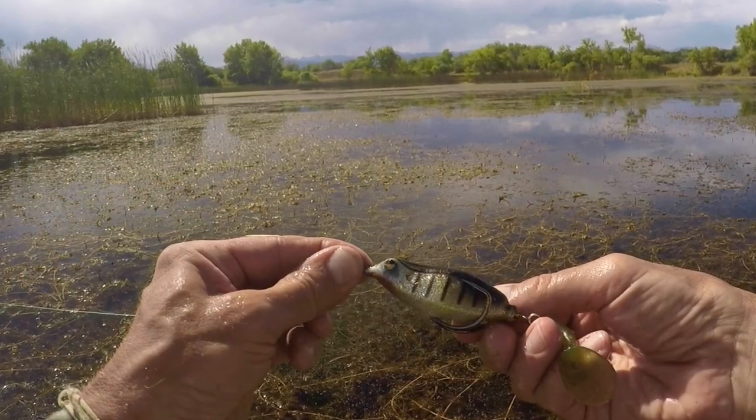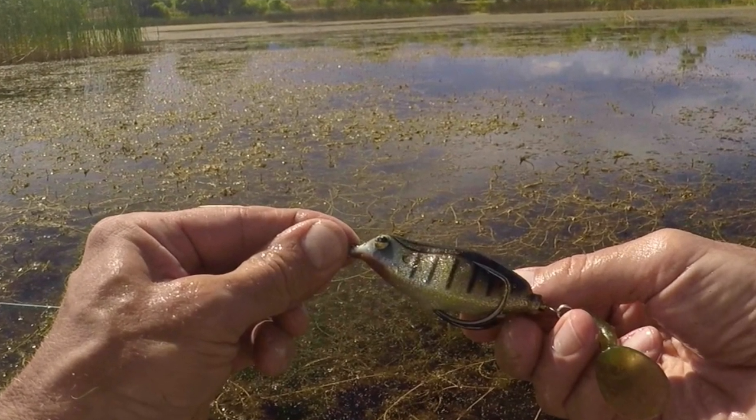Most often, though, froggers — people that do this an awful lot — use 50-pound braid and up straight, that's sans leader, and a fast to extra-fast heavy stick for the hook-setting power these rods can provide. Frogs tend to carry heavy irons — heavy gauge hooks — and our line is often fouled in vegetation when we go to set that hook, so that has to be accounted for in the hook set and you need power.